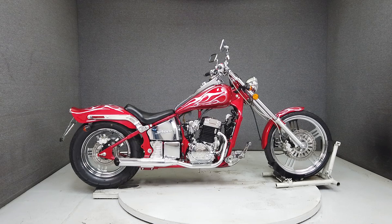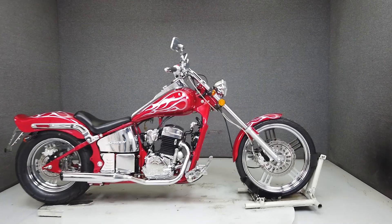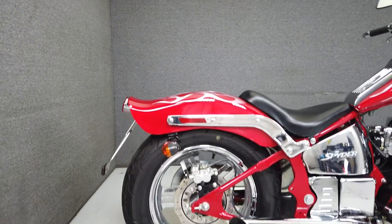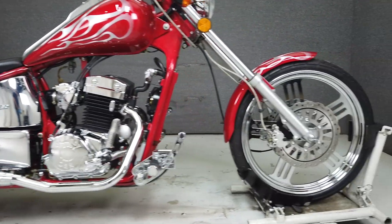Hey everyone, this is Keegan from National Power Sports. If you like the look of a chopper but the average one is just too big for you, this 2010 Johnny Pags Spyder may be what you're looking for. With lots of chrome and a vibrant red paint set, this bike stands out and is ready for the road.